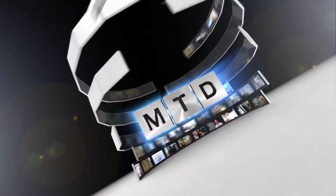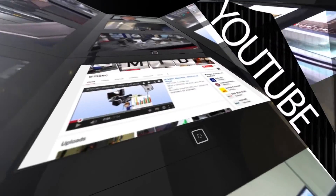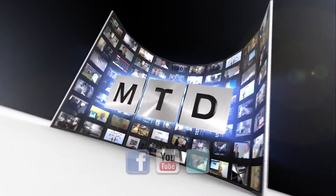I keep seeing 8760 around — what does that mean? It's the number of hours in a year. Our target is to get the spindles of customers' machine tools to run all of those hours. For more videos, products and news, go to mtdcnc.com or follow MTD Online on Twitter.